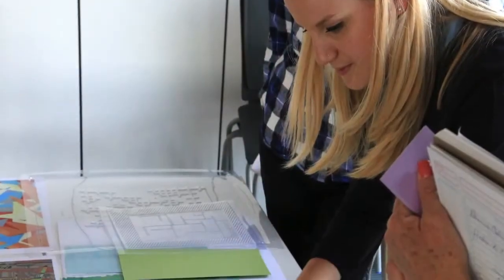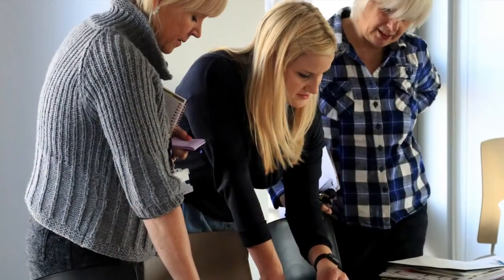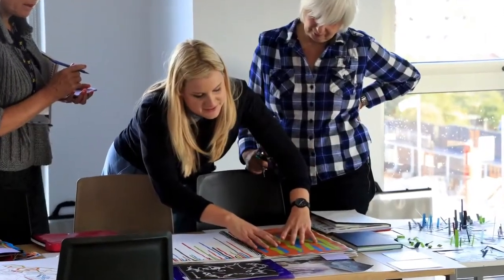My name is Hannah Moline and I'm a colour and trend consultant at Global Colour Research. Today we did a sort of mid-term, mid-point review. I was really, really impressed. There's a really high standard of work, some interesting materialities, interesting ways of using colour, seeing new things — it's really, really positive.